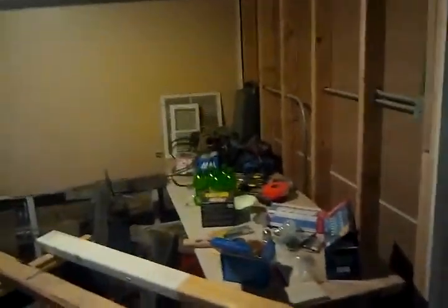Still in the basement, it's the existing floor. Right now we just have a bunch of stuff stored down here. Some drywall needs to be replaced — it was taken out for mold remediation.